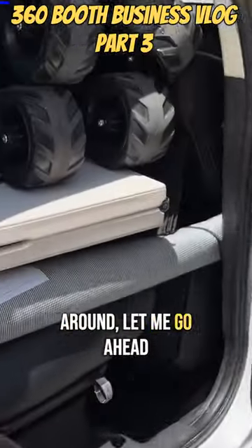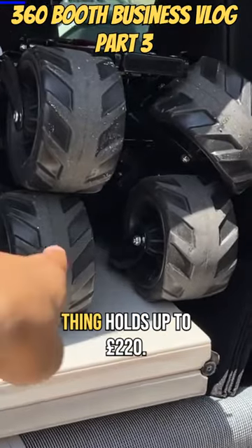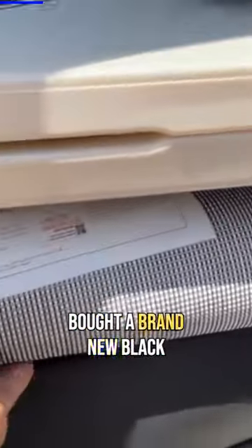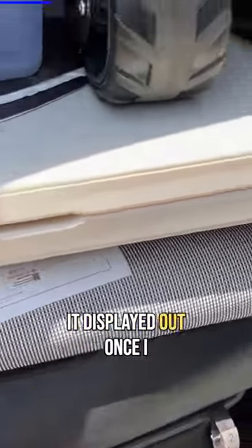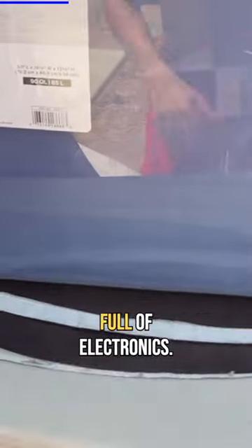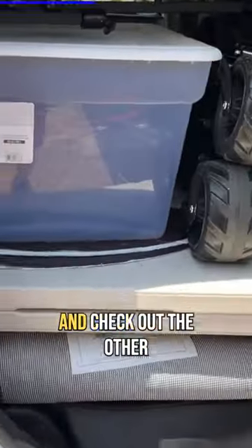As we go around, let me show you what we have. I squeezed in my heavy duty wagon — this thing holds up to 220 pounds. I bought a brand new black carpet, you guys will see it displayed once I get to the event location. I have one box full of electronics, and of course my six foot table. Let's go around and check out the other side.